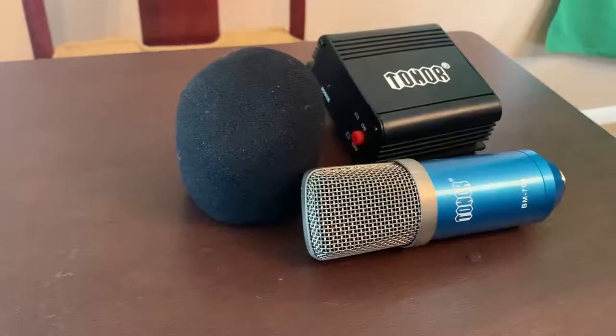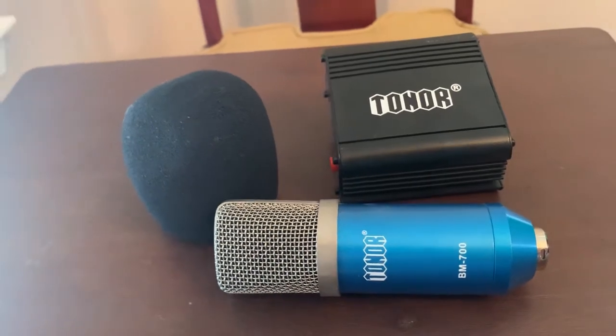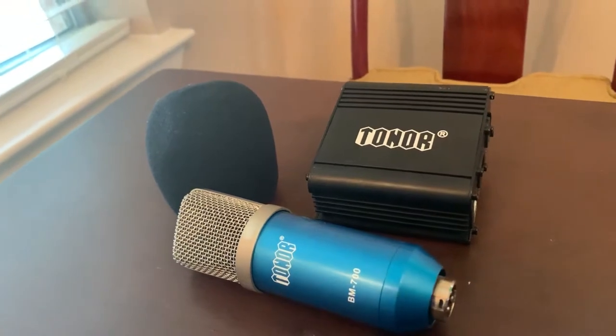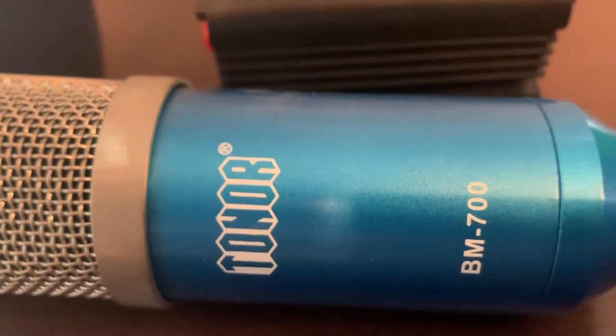The next mic I'm going to review is actually the very first mic that I ever purchased — that is the Toner Pro Condenser Microphone. The reason why I went with this purchase is when I bought it back in the day it was about $35, and it came with everything that I needed: a boom arm, a shock mount, a pop filter, the mic cover, and phantom power. It was the best cheap option at the time.